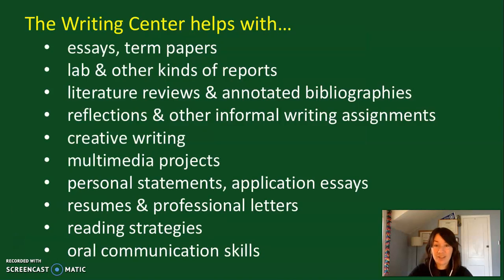As our name suggests, the Writing Center is here to assist students with all things related to writing. We offer one-on-one and small group writing-related instruction and personalized writing support. We help students with writing in any subject — whether it's a term paper, a lab report, or an essay for any class. We also help students with multimedia projects, such as developing and organizing content for a PowerPoint presentation. We help students with non-course-related writing, like a resume or a cover letter. We also help students strengthen their critical reading strategies as well as their oral communication skills.